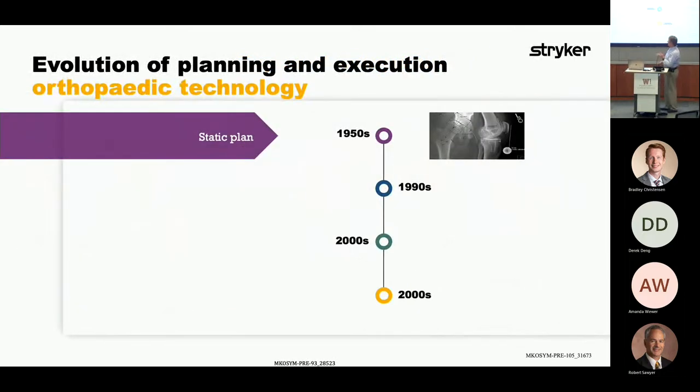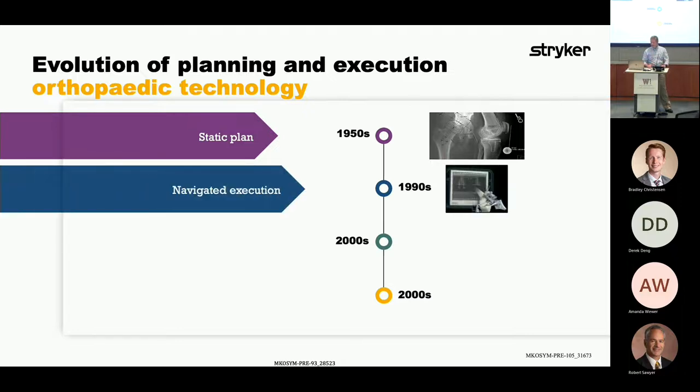Let's talk about the evolution. Where has it been? Static plans back in the 50s — surgeons would say, okay, this time I'm going to replace this joint based on basic x-rays. And then we go into the 90s with navigated execution.